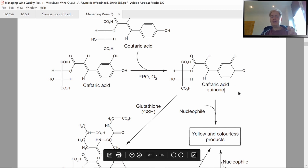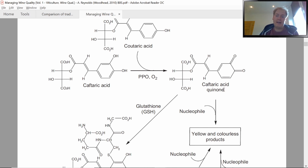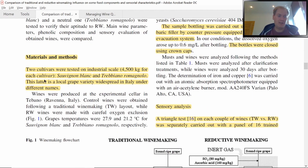In winemaking we can use certain additives that either avoid or limit these oxidation steps. We could add SO2, ascorbic acid, tannins, or glutathione to fix some of the oxygen or to bind onto the quinone. This is the objective behind reductive winemaking. Now I'm going to show you what they actually conducted in this research.